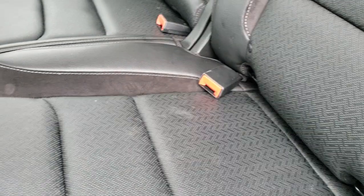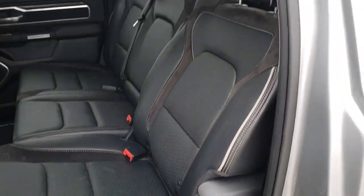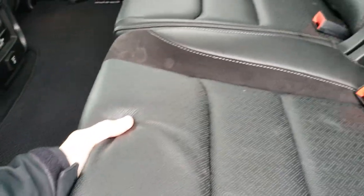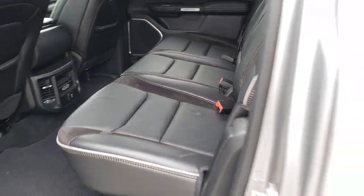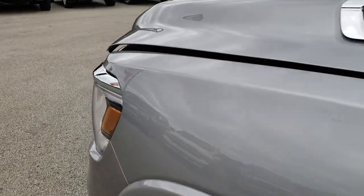These seats do recline just a little bit — there's a little handle on the bottom of the seat and they go up like so. That's a new feature for Laramies; I think you can get it on the Bighorn too, but definitely on the Laramie you get that.